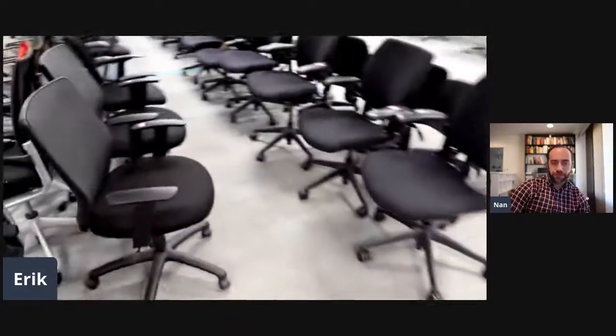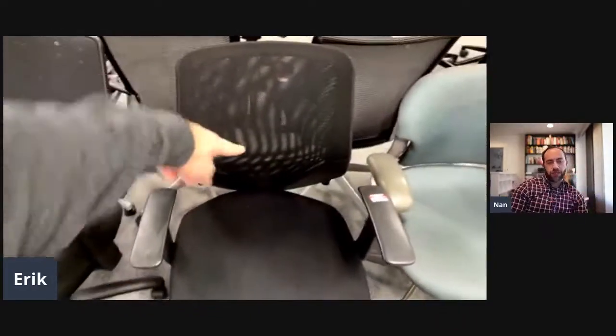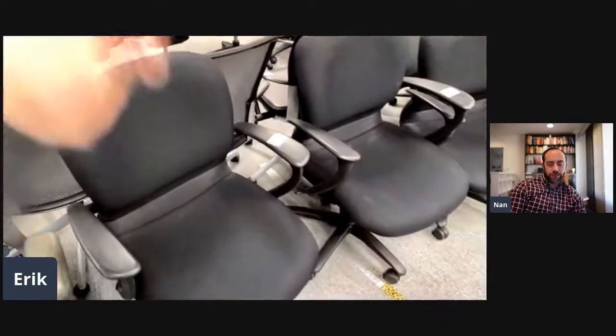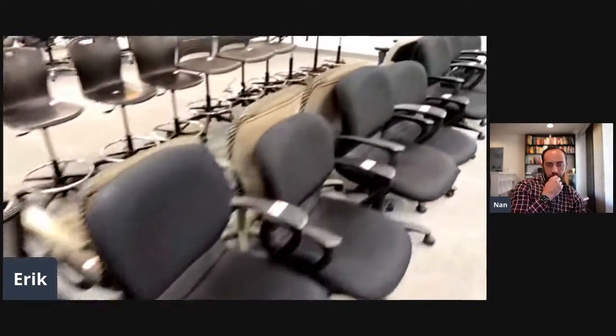These are Humanscale Freedoms — a $1,200 chair new — and we have them looking new for $149. These little ones are $59, there are two matching ones left. This little one is $49. Here's another Herman Miller for $29 — I think people have been tired of sitting on the floor. We have 11 Haworth Improvs in black left. The Steelcase Criterion comes in multiple colors for $49 to $69. The purples were just professionally cleaned and look brand new for $69.